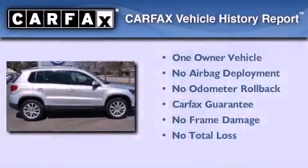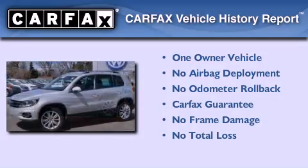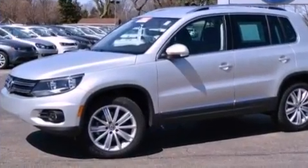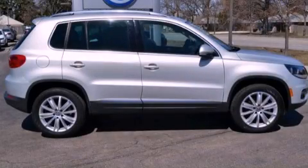This Volkswagen has had only one owner, and it qualifies for the Carfax buyback guarantee. This vehicle is sure to sell fast — call and arrange your test drive today.